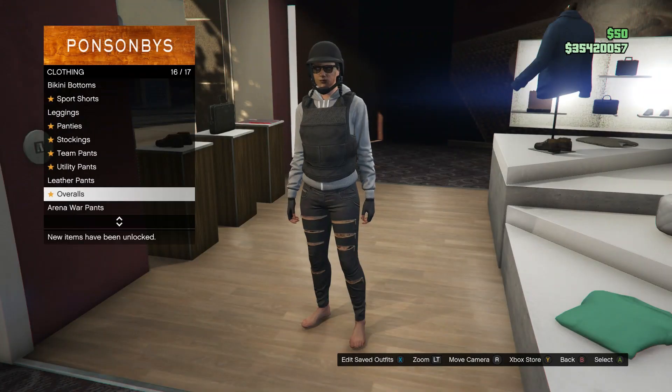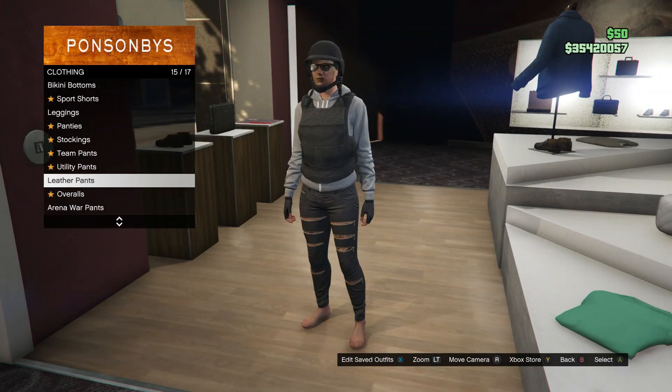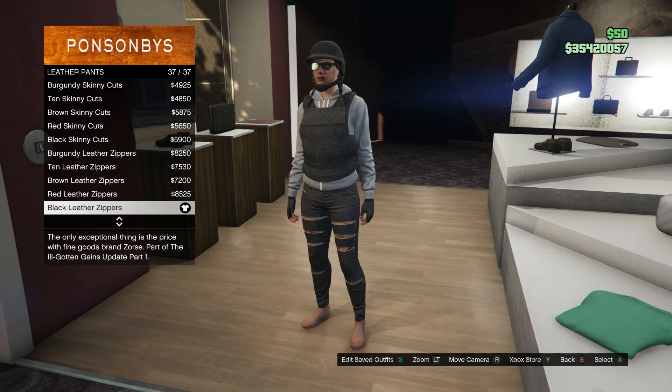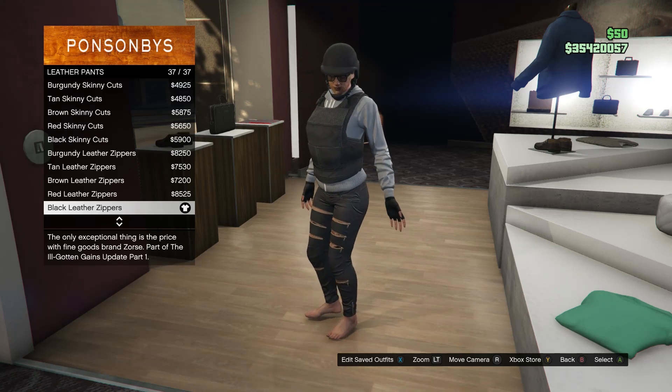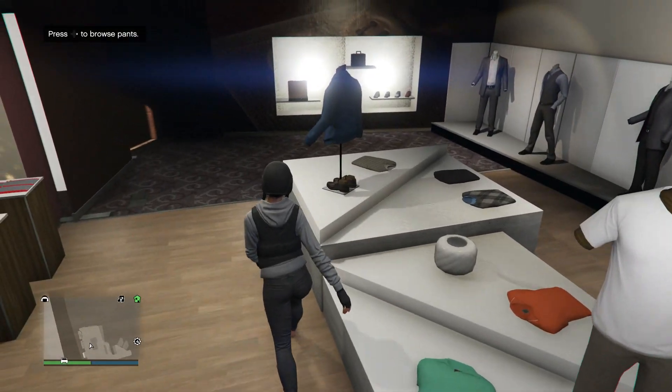Back out and walk over to your pants. Scroll down to leather pants, which is on slot 15, and you're going to be buying the black leather zippers, which is on slot 37.